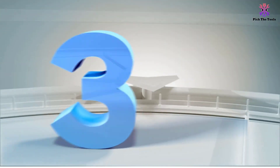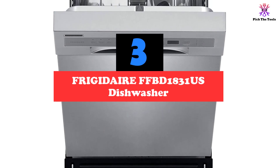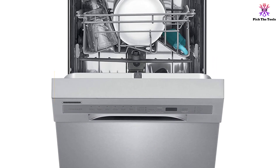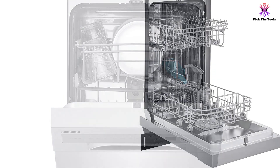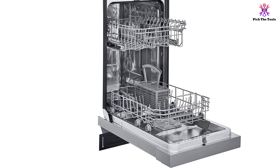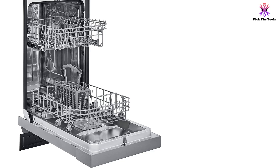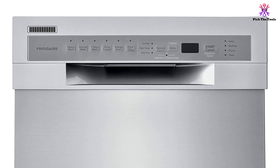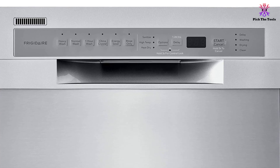At number 3, we have the Frigidaire FFBD1831US dishwasher, 18 inches. Featuring multiple cycle options and a removable self-cleaning filter, the Frigidaire FFBD1831US works well for small kitchens without compromising on cleaning quality. The dishwasher comes with multiple cycle options including light wash, heavy wash, and energy saver. The stainless steel interior is durable and easy to clean, and users raved about the stainless steel exterior that looks great in any kitchen. One of the things most users mentioned about the Frigidaire is the heated drying system, which means that the appliance fully dries your dishes without leaving behind any water stains.